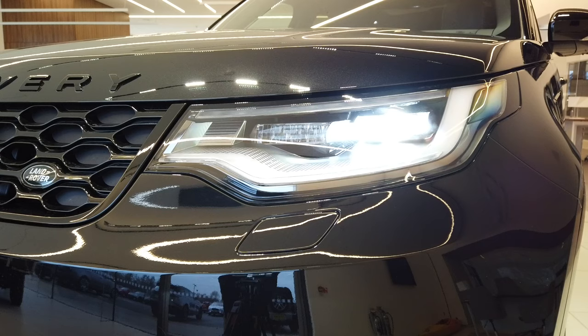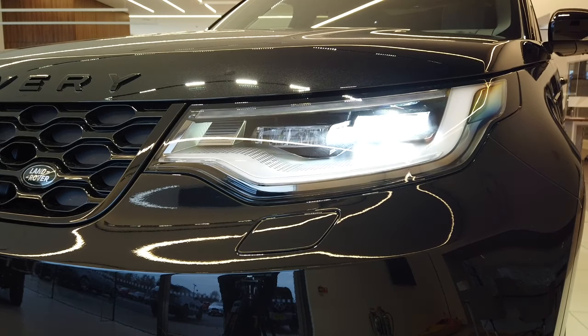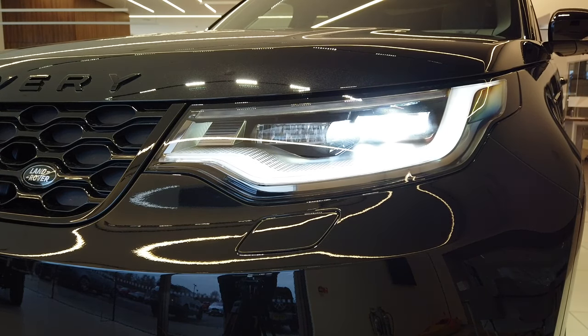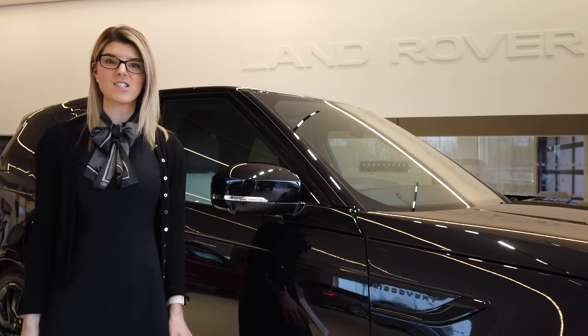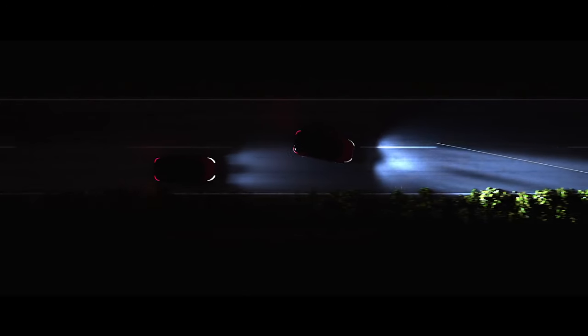Standard LED headlights illuminate the road ahead with a crisp white light and feature distinctive daytime running lights. HSE models benefit from Matrix LED headlights that create a cone of shadow around other road users so as not to dazzle them, but maintain full beam illumination everywhere else for unsurpassed night-time vision.